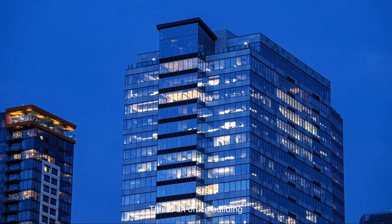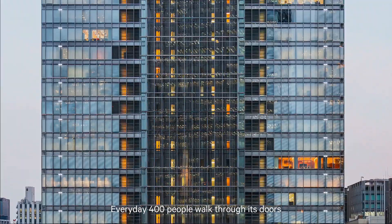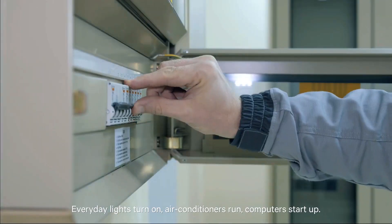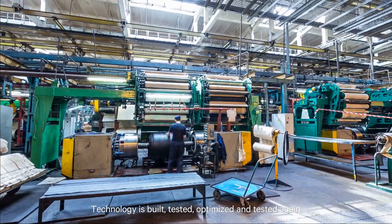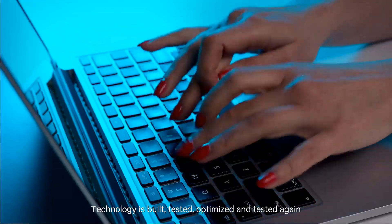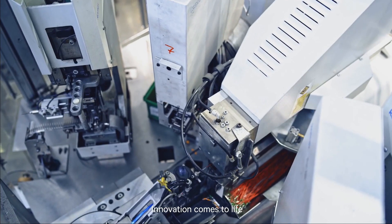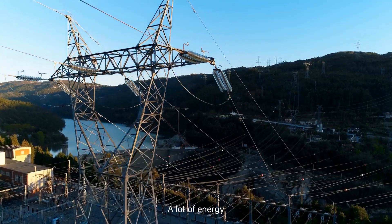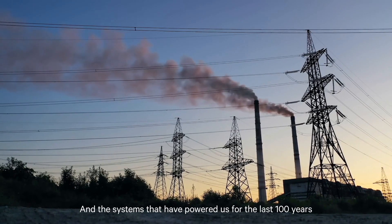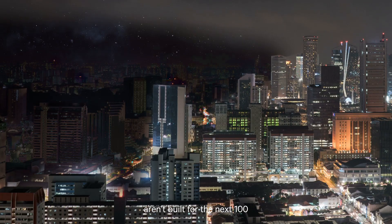This is an office building. Every day 400 people walk through its doors. Every day lights turn on, air conditioners run, computers start up. Technology is built, tested, optimized, and tested again. Innovation comes to life. But innovation takes energy — a lot of energy. And the systems that have powered us for the last 100 years aren't built for the next 100.